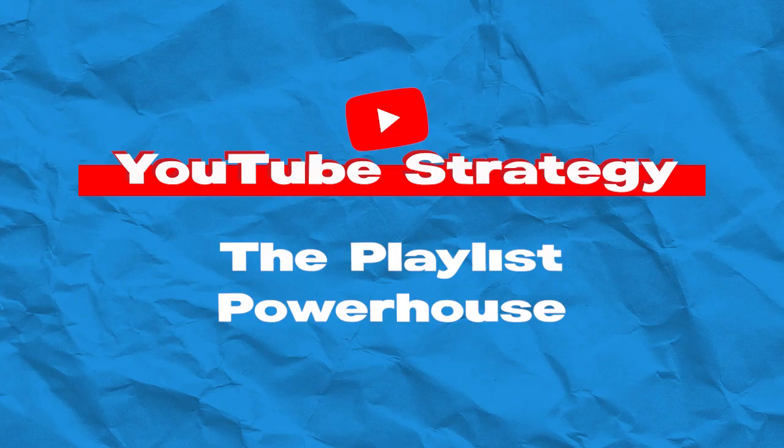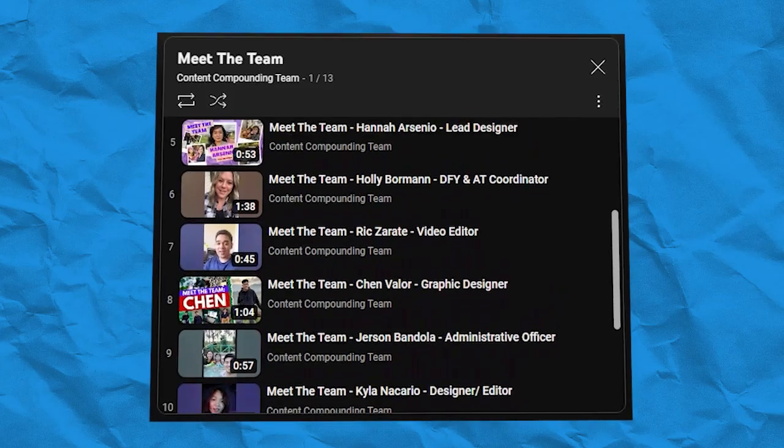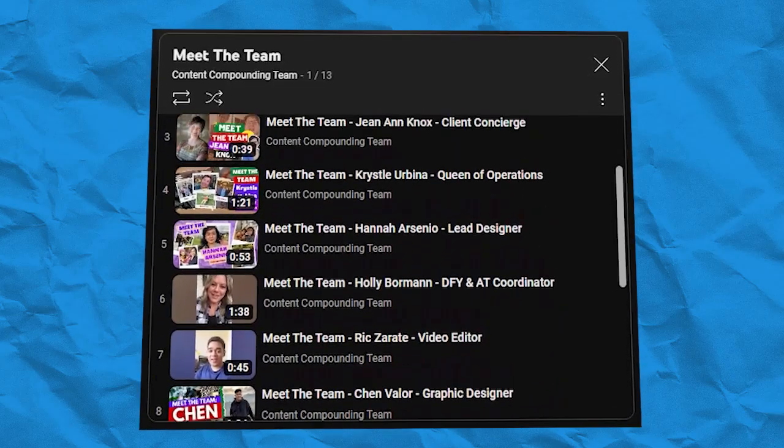First up, the playlist powerhouse. Group your related videos into a series. This not only organizes your content but also increases the likelihood of viewers watching multiple videos in one sitting. Let's head to the dashboard and create a playlist for our series.